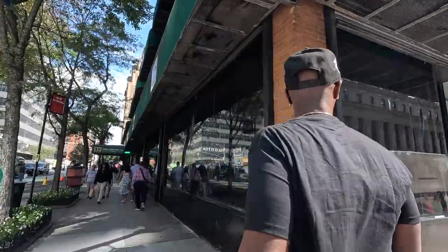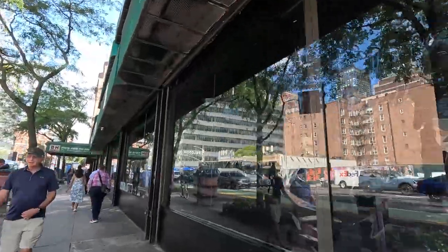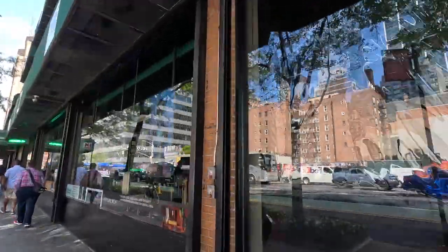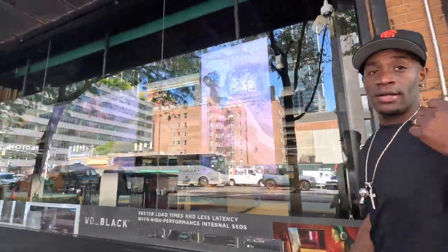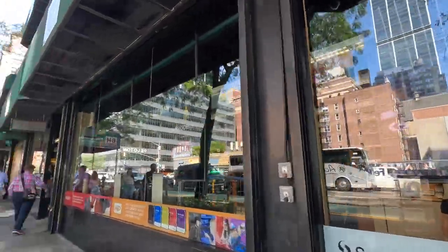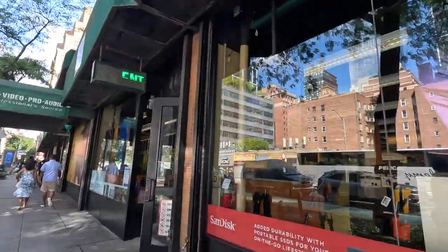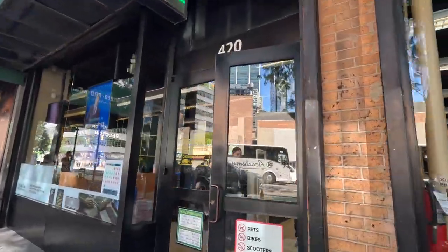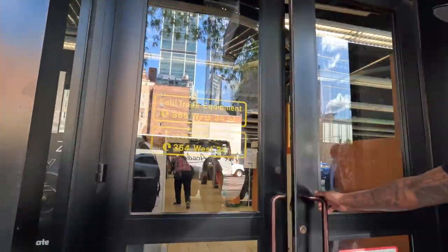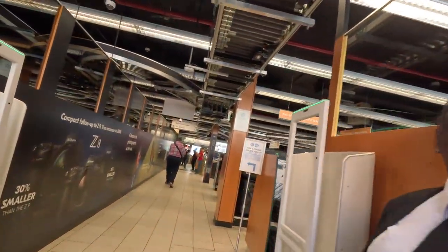This store is basically a whole block long — it wraps around the corner here. It's literally right up the block from Madison Square Garden, if you ever needed to pinpoint it. This store is actually one of the best of the best. Oh, I'm excited. Is this the entrance?